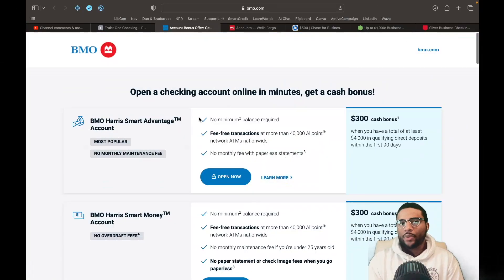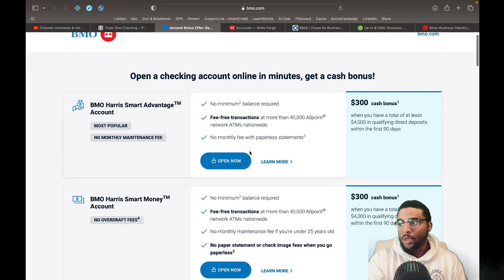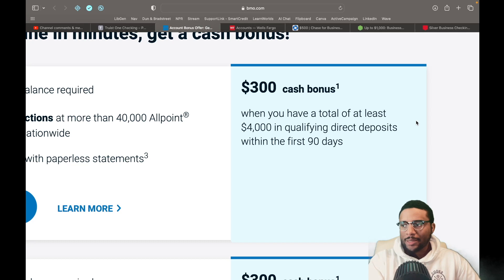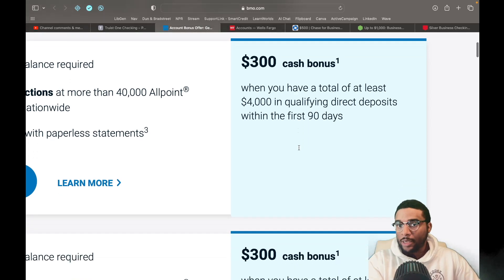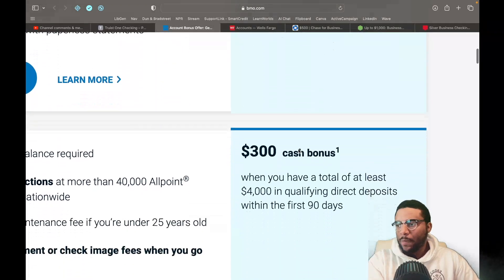The second one I want to go over is BMO Harris. We usually don't talk about BMO as much as the other institutions, but they still have great products — they still have lines of credit. You have the BMO Harris Smart Advantage account, which is a $300 cash bonus when you have a total of at least $4,000 in qualifying direct deposits for the first 90 days. Once again, we're still seeing the same requirements across multiple banks — direct deposits is going to be a must.